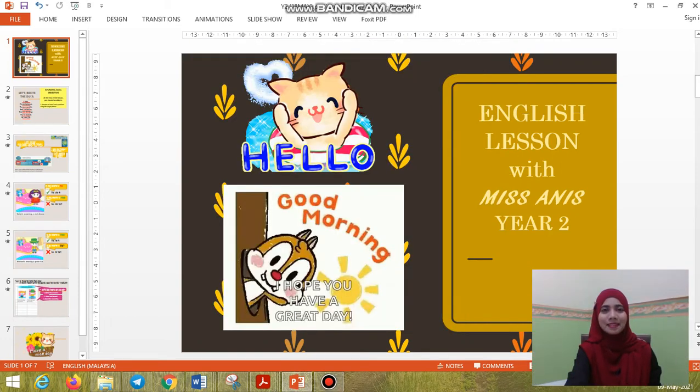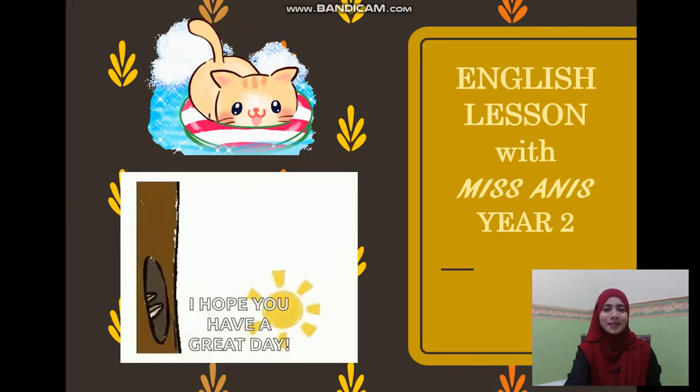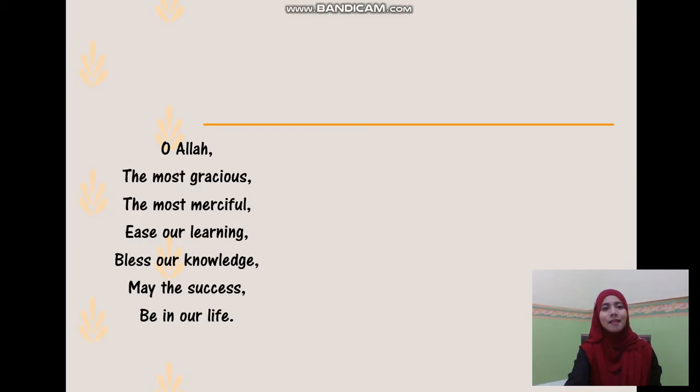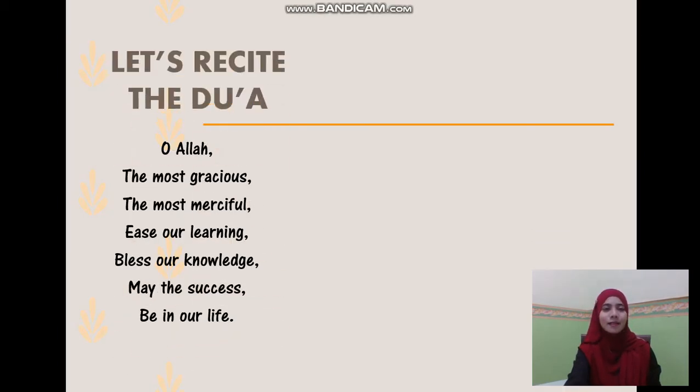Assalamualaikum. Good morning. Today we are going to continue with our English language lesson. As usual, let's recite the do'a first.